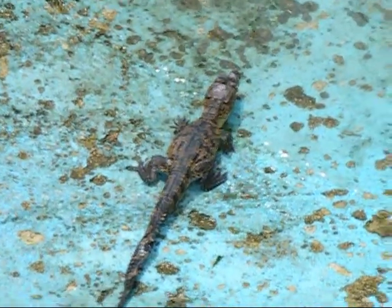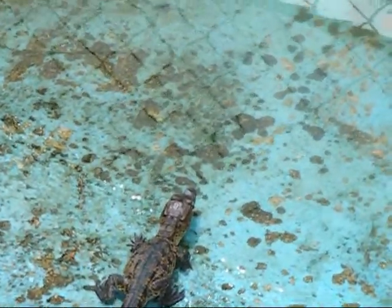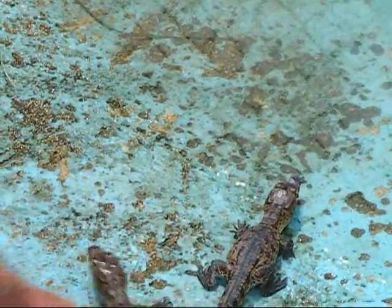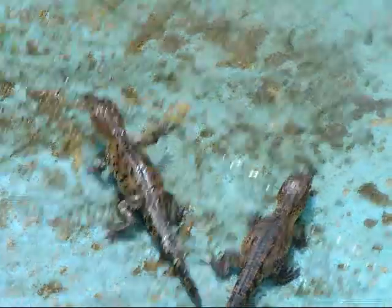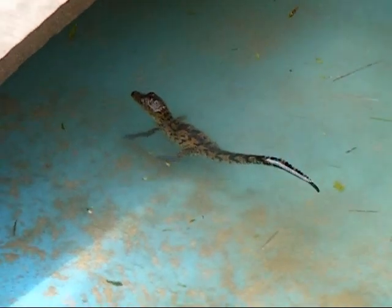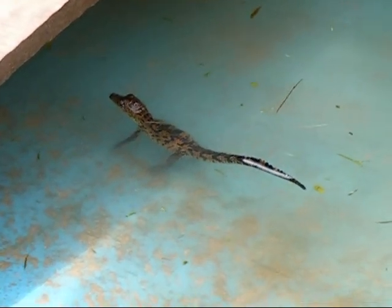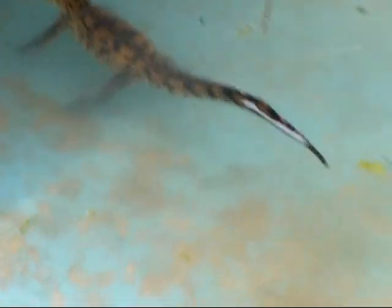Morelet's croc — freshwater croc in Belize. We've got four hatchlings, and this is their first introduction to the big holding pen, the big pool. They're going from the baby pool to the big pool. Oh, he's so happy. You're so cute.